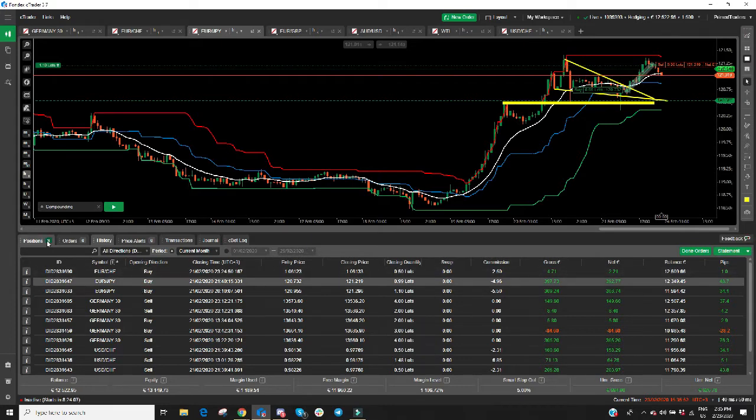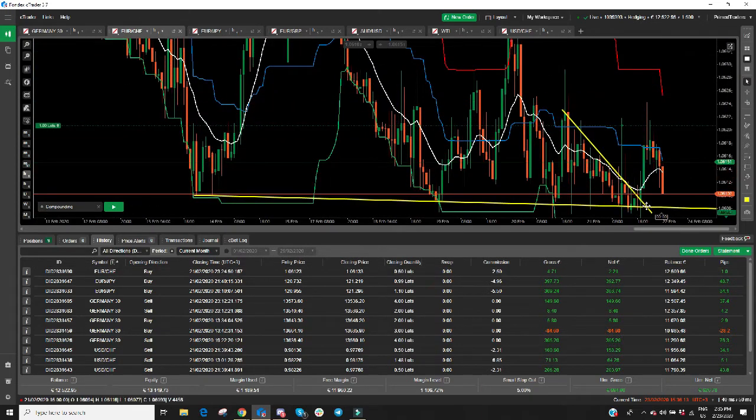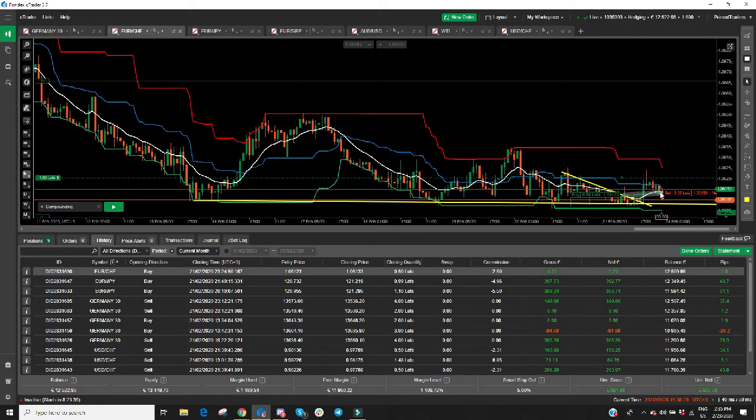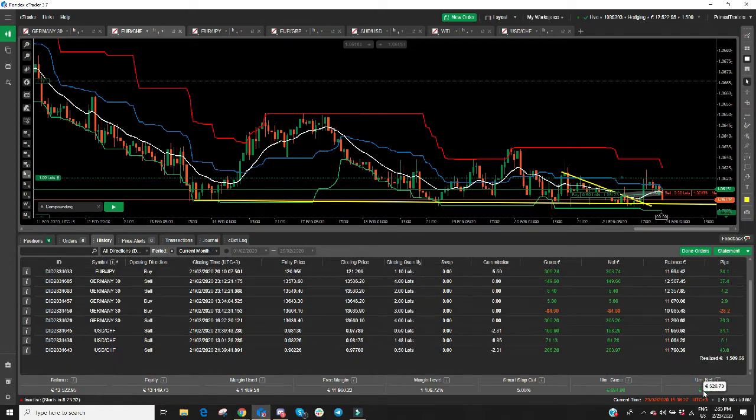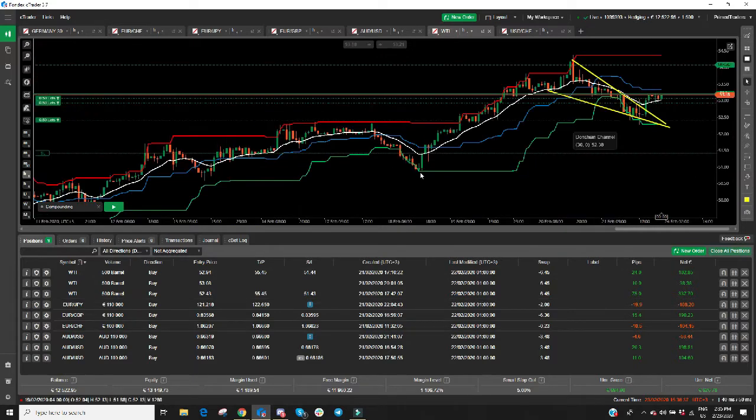We have a couple of active trades still from Friday that we decided to hold over the weekend. One of the main ones would be a WTI buy. We re-entered this one based on a retest of a 4-hour support — we're trading a momentum trade here and it looks good. Everything went well and we have a tiny win on Euro CHF. We entered down, were in a decent profit, I put the stop loss into profit by one pip, that was hit, and we made 2 euros 22 cents net. All in all, we have active profits for the weekend of 626 euros.